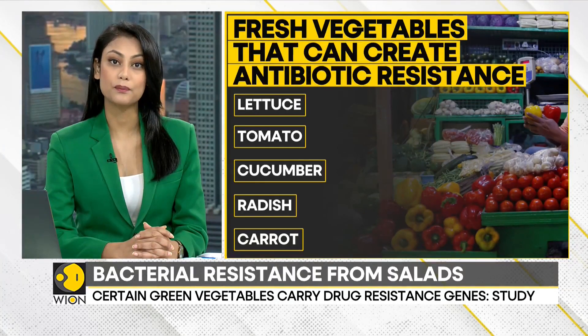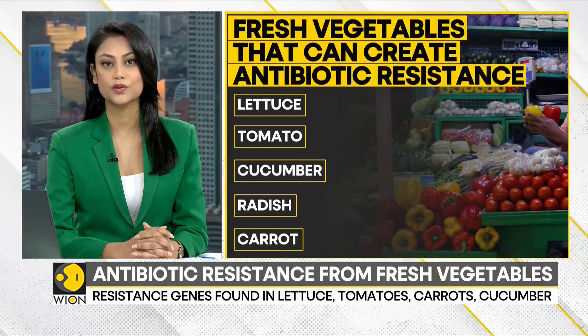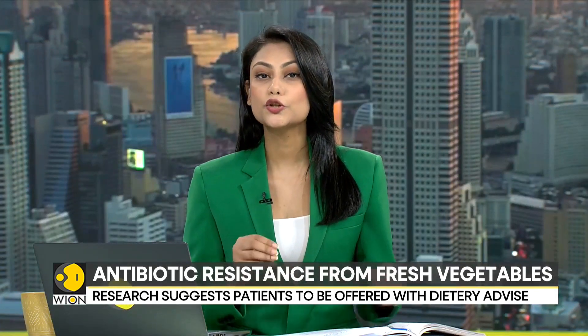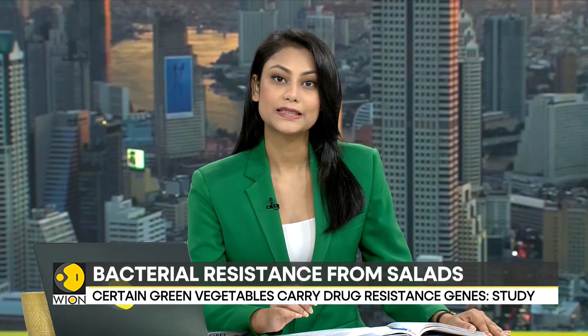The professor also stressed that patients should be offered dietary advice along with their prescription. This research comes in the wake of the UK government's 267 million dollar investment program to tackle antibiotic resistance globally, set to support resistance programs in Africa and Asia over the next three years.